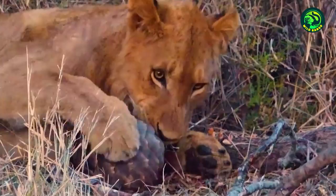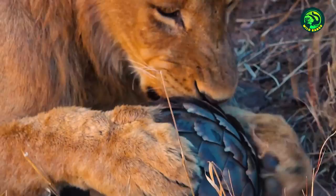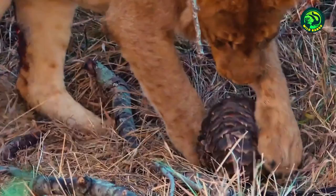The lion tries hard again, but the pangolin is completely protected. After several trials, the lion looks confused and now uses its sharp claws to somehow inflict wounds. It is shocking that despite having such powerful jaws and sharp claws, the lion fails to do anything to the pangolin.